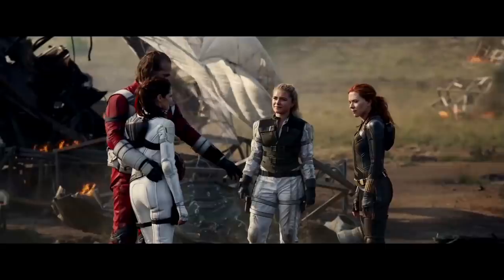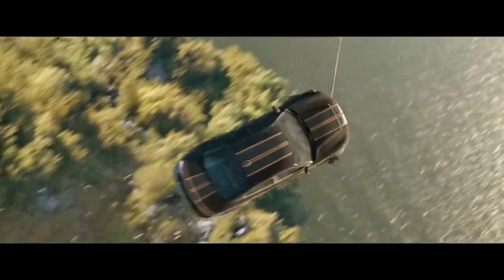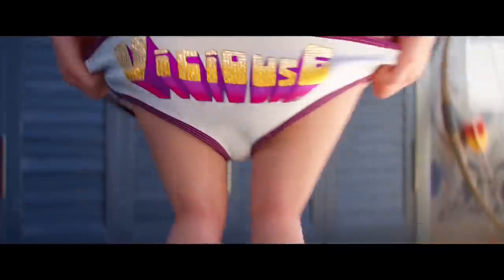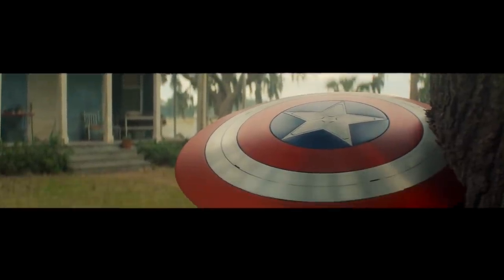Super Bowl 2020 brought us a plethora of TV spots — there's too many to name. That's the difference between you and me: I refuse to name any of them, but I could very easily. But what we are going to do is break down the Marvel What If trailer.